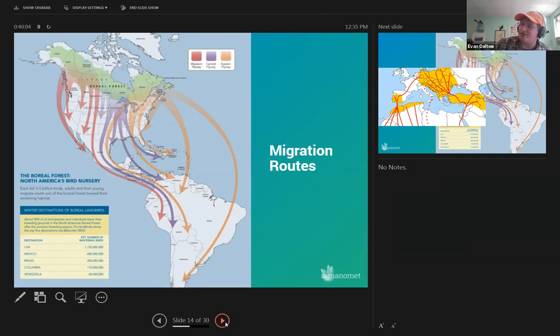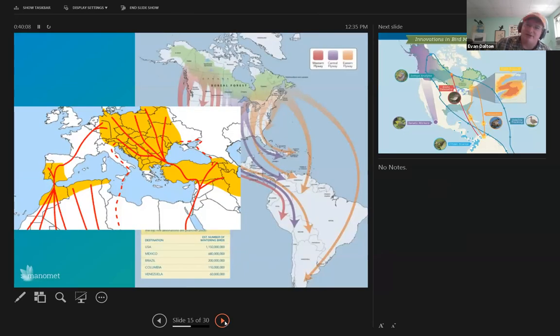Migration routes are not exclusive to the western hemisphere. There are very well-documented routes that take birds from Europe and Asia all the way down to sub-Saharan Africa. If you think the Gulf of Mexico is a significant impediment for bird migration, think of the stretch from the southern tips of Greece all the way across the Sahara Desert to overwintering grounds — a huge barrier that many birds are able to cross in one fell swoop. So how do we know birds are capable of these massive movements? It's not just through bird banding — there have been a lot of advances in technology.